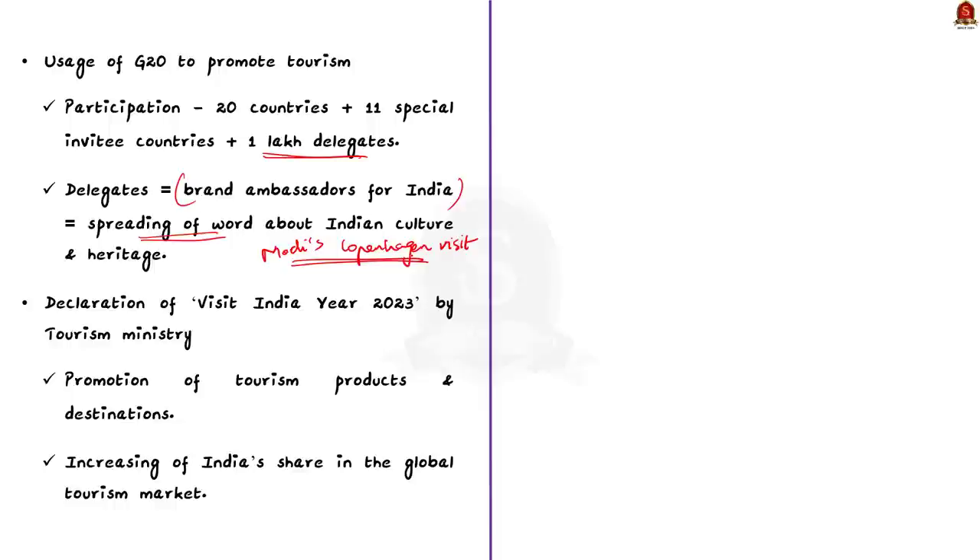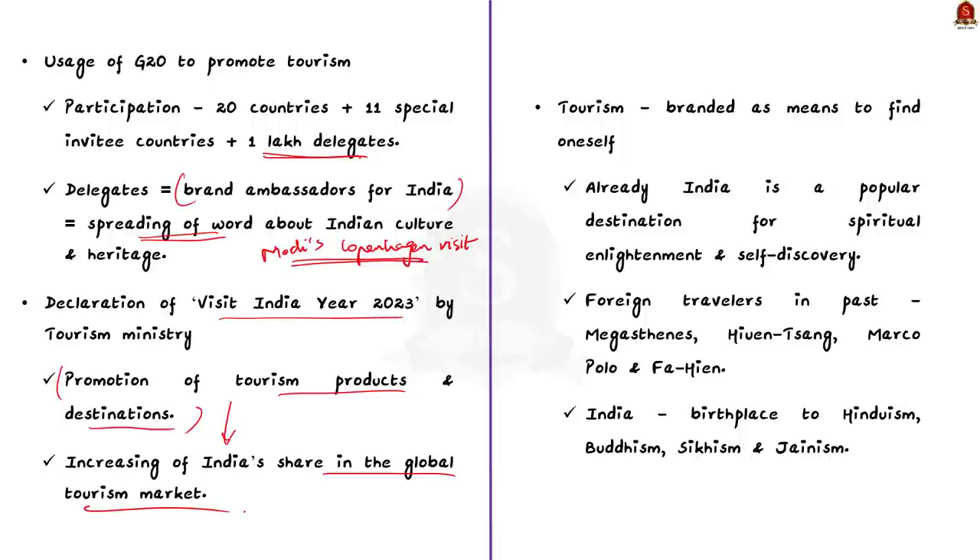The Tourism Ministry declared 'Visit India Year 2023,' aimed at promoting various tourism products and destinations to increase India's share in the global tourism market. Finally, tourism should not be branded merely as an adventure activity — it should be made an avenue to find oneself. India has always been a popular destination for spiritual enlightenment and self-discovery. Foreign travelers like Megasthenes, Xuanzang, Marco Polo and Fa Hian visited India because it is the birthplace of four major world religions: Hinduism, Buddhism, Sikhism and Jainism. India can rightly claim to be the world's spiritual beacon.